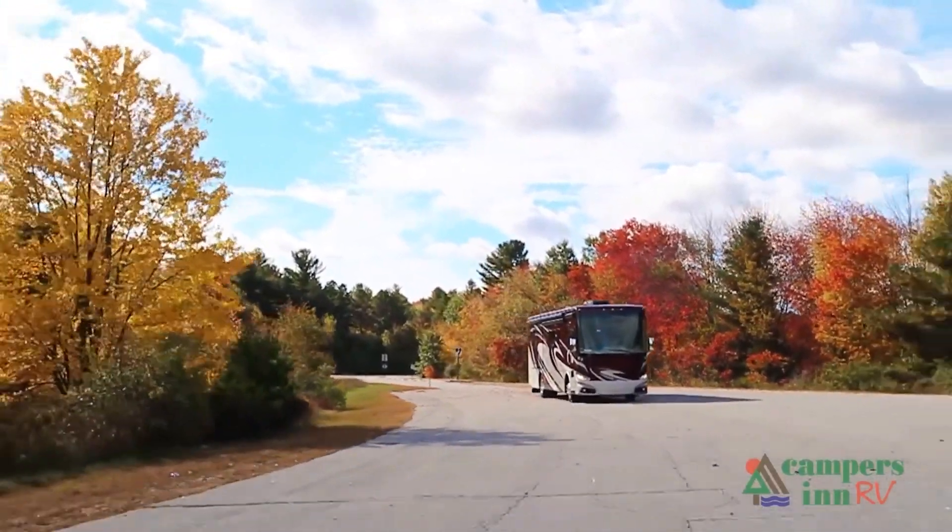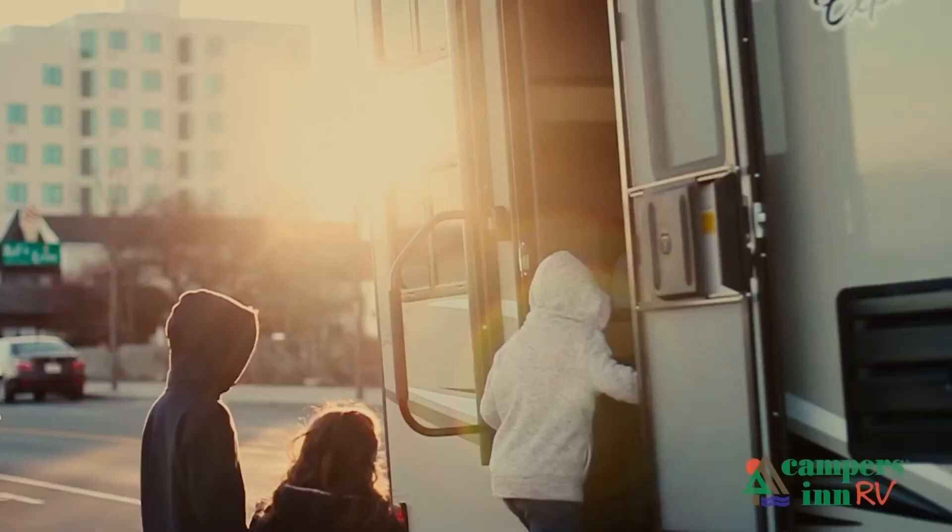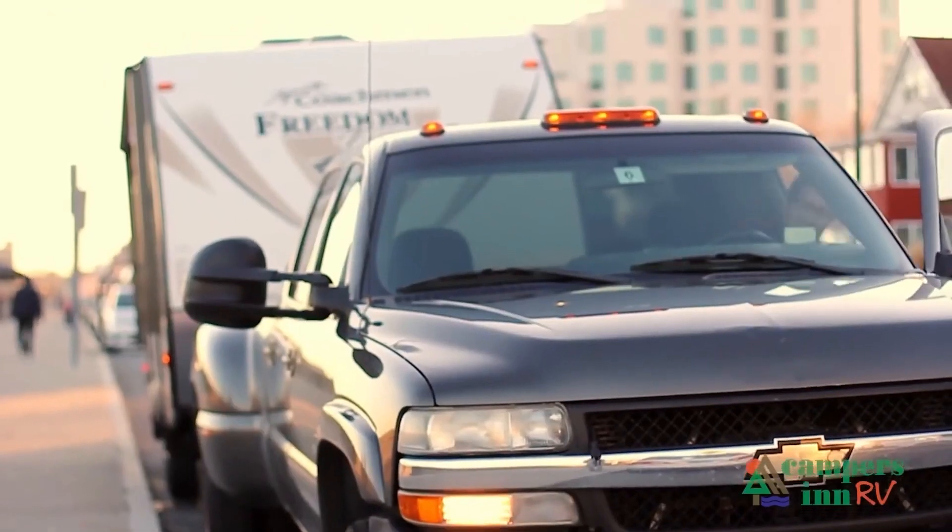What I enjoy is when that customer leaves here with that excitement and that enthusiasm about what's in store for them — hitting the open road and spending quality time with family and seeing things. And to me, when they leave here for that adventure, that's what warms my heart. That's what gives me a lot of pride in what we do as a company.